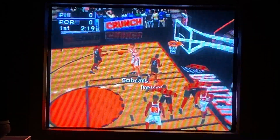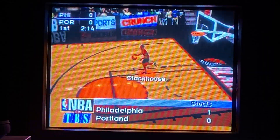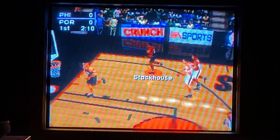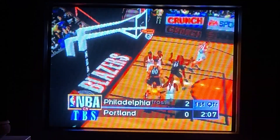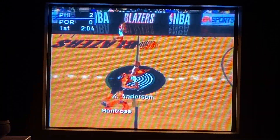The 76ers make an outstanding steal. Stockhouse to Montross, puts it up off the window. Portland is down in the first quarter.